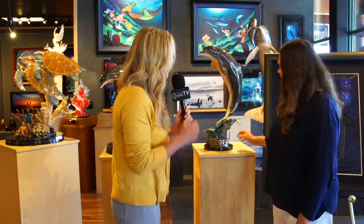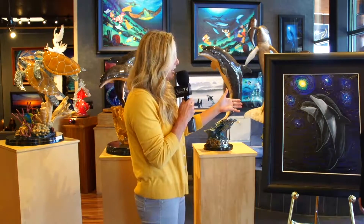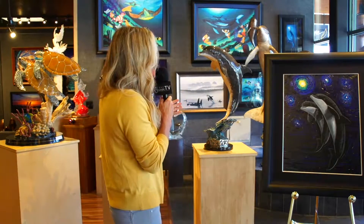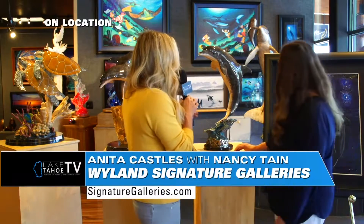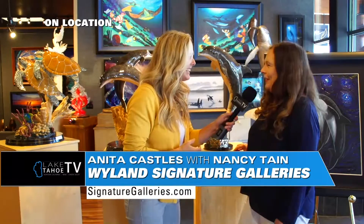They're really beautiful in person. You can definitely see the reference to Van Gogh — Starry Night — it's very obvious. And these are just stunning. You have turtles and dolphins, and that water feature behind us is making it sound so relaxing in here.